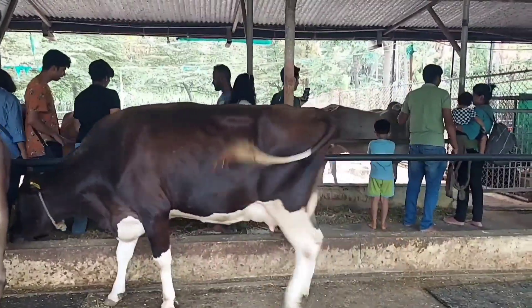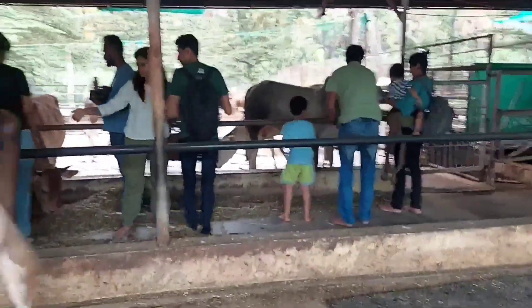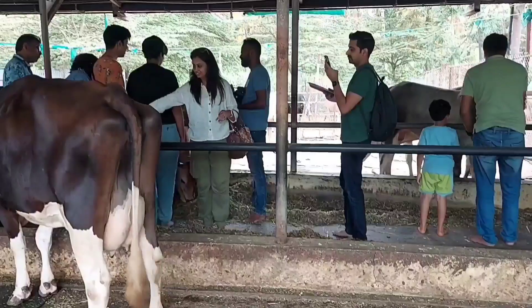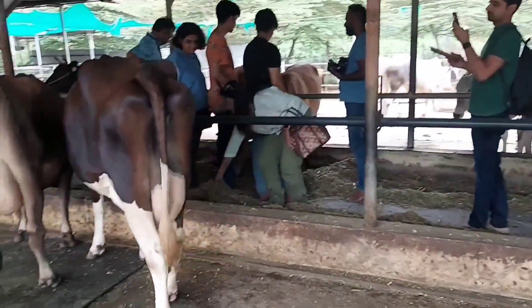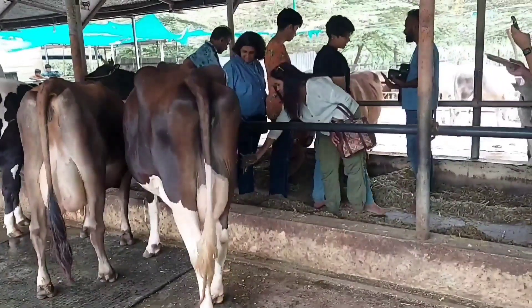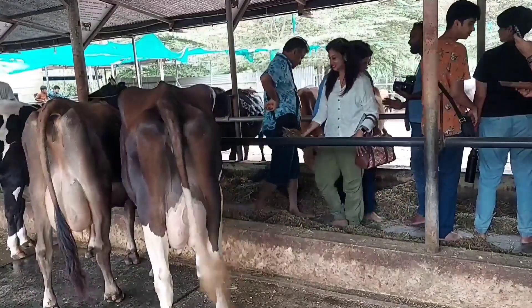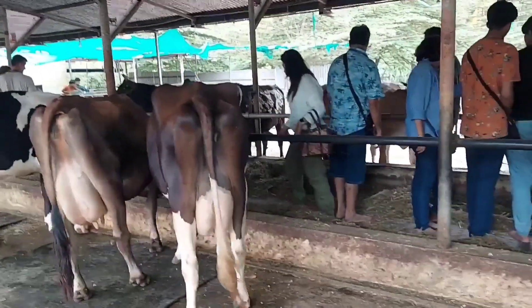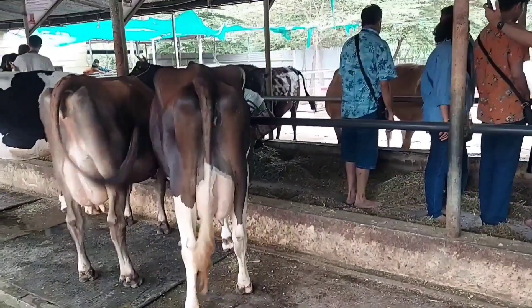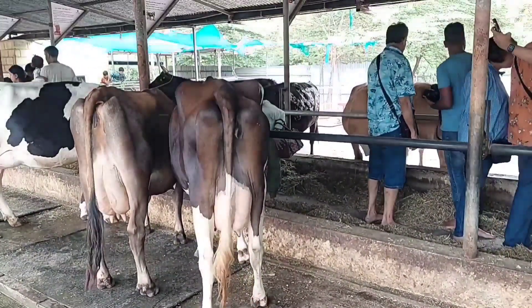As they informed in the session, 24 hours fodder is there in front of the cow. Each cow eats about 40 kilos of fodder. The Akshay Kalpa fodder is a mixture of 5 items, which is very good for the health of the cow in terms of proteins and minerals. They add mustard cakes, jaggery, grass, and other stuffs.